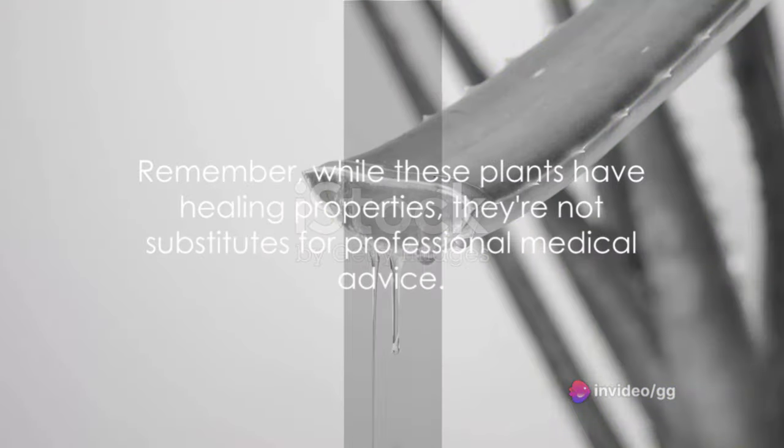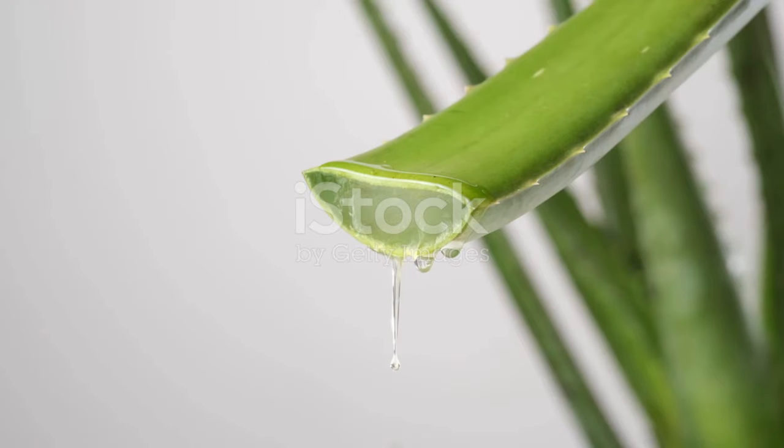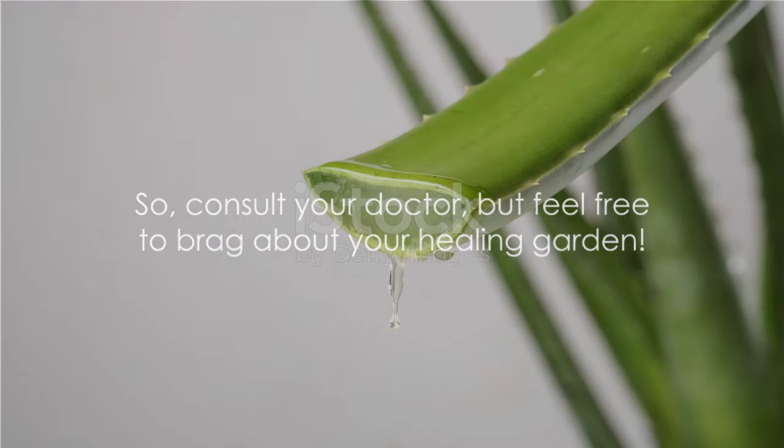Remember, while these plants have healing properties, they're not substitutes for professional medical advice. So, consult your doctor, but feel free to brag about your healing garden.